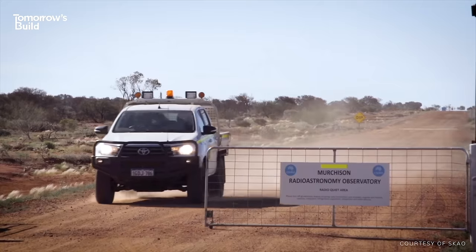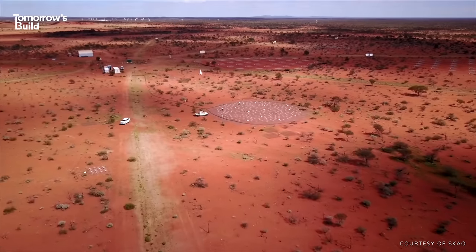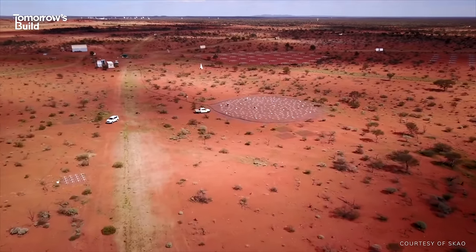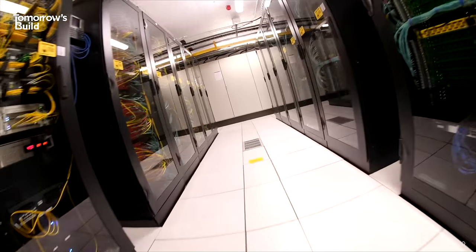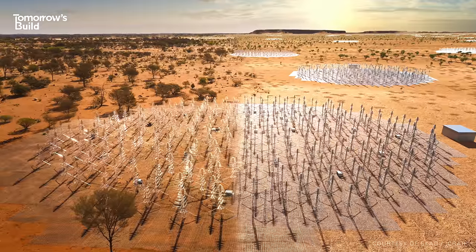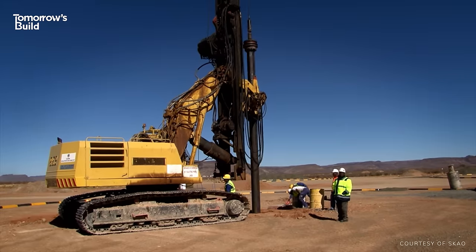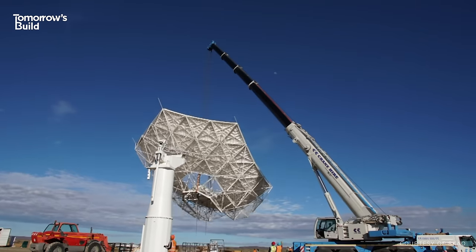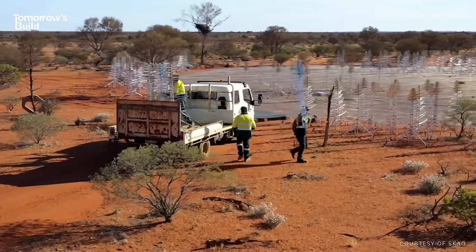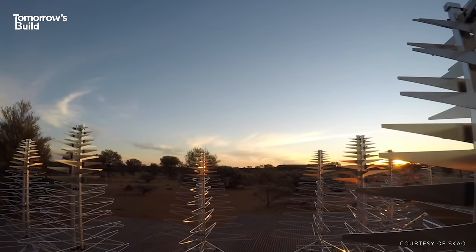Contractors are now being appointed in Australia for all kinds of jobs, including high-tech buildings, an airstrip, and road, fibre, and power connections between the antenna stations. The indigenous owners of the land, the Wajarri Yamatji, are supporting the project and expect to be involved in the build. Construction on the whole facility will run until 2028, but the first operations can begin as soon as enough dishes and antennas are installed to start receiving signals — expected to be around 2024.